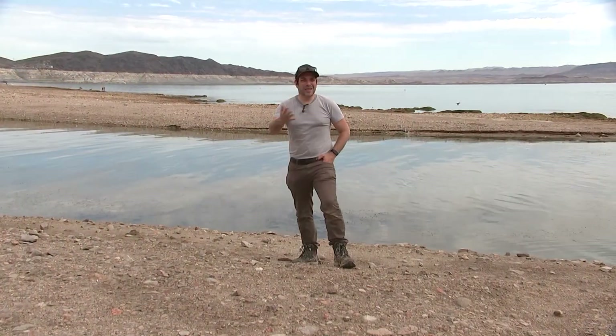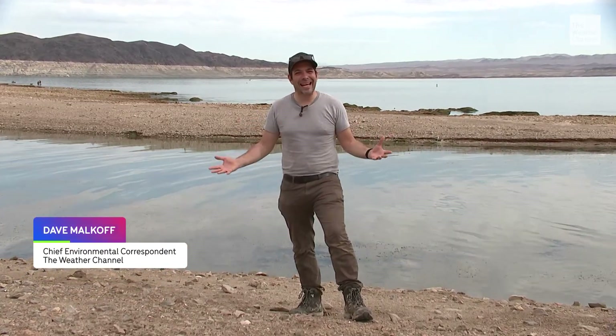40 million people depend on this river for water. And it's not doomsday yet, but it's certainly a concern. We could sit here and list off all the ways there are to create electricity — you can do that in any number of ways. But there's only one way to get water. It's one of those things that you either have or you don't. At Lake Mead, I'm Dave Malkoff, The Weather Channel.